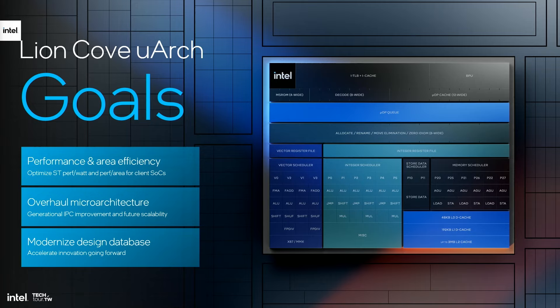When we started our journey on LionCove we defined three ambitious goals. First, we set out to deliver a step function in performance and area efficiency for client SOCs. Our second goal was to overhaul the PCOR microarchitecture — not just to achieve a one-time uplift in performance or IPC, but to fundamentally resolve microarchitectural roadblocks to enable scaling in subsequent PCOR generations. Finally, we decided to modernize the way we design Intel's PCORs to accelerate the pace of innovation and better cater to our customers.